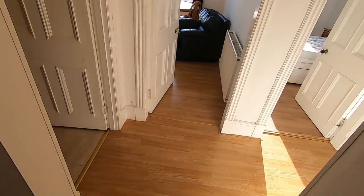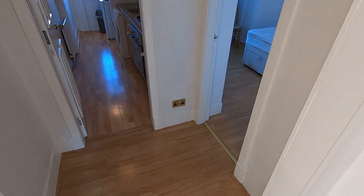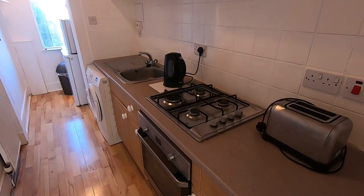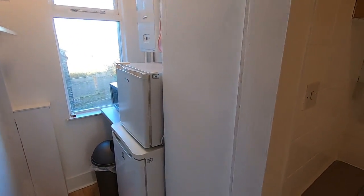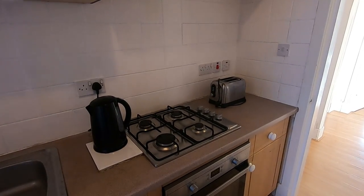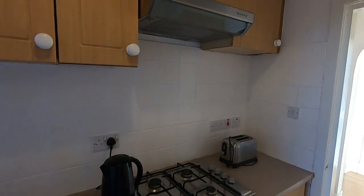The hallway curves around to the left, which leads us to one of the bedrooms and the kitchen, and we'll start over here with the kitchen itself. It's a runway style kitchen with everything on the right side, and you'll notice that all your essential appliances are included — so you've got your kettle, toaster, oven and hob with the extractor hood fitted above.